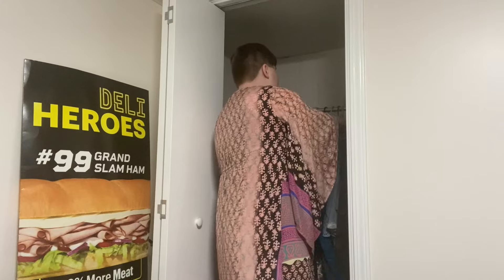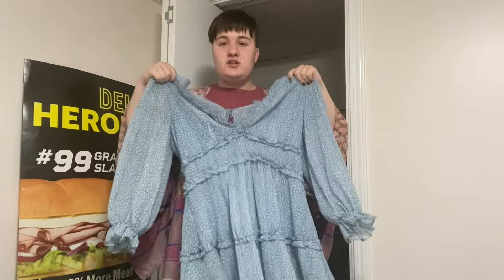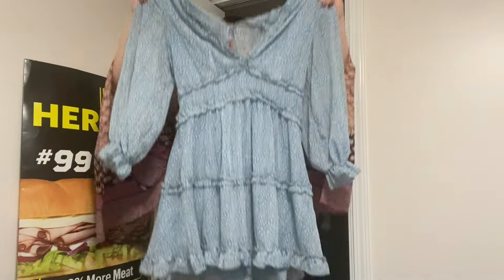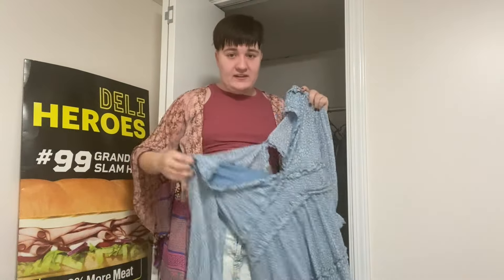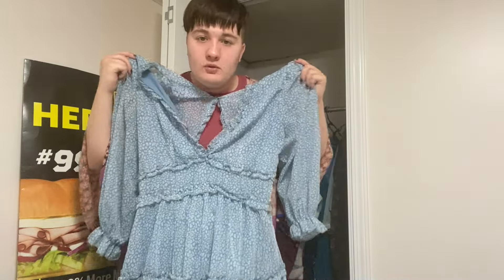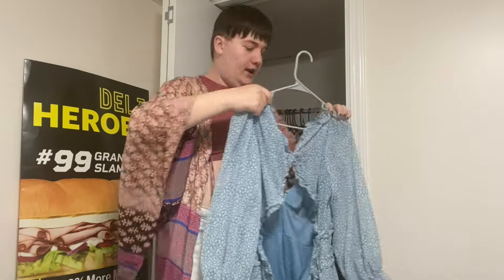This dress I got for my graduation party and I also wore it after a Pippin show. It's a really cute little dress that shows the back. It does sit kind of weird on me since I don't have much up top, but it's adorable — I got it from Amazon.